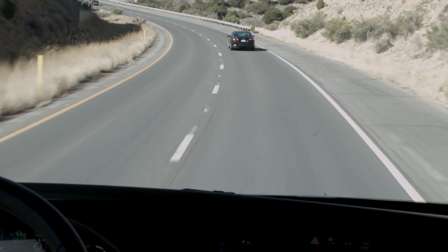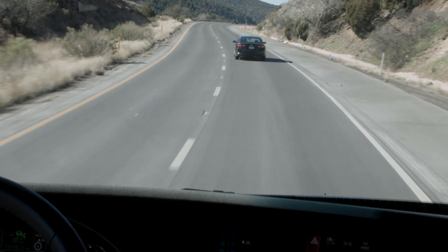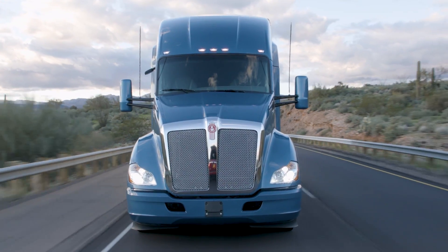Currently, we're following a car at 62 miles per hour. The cruise control is actually set to 65, but the car in front is going slower, so the vehicle is matching its speed with a following distance of 2.1 seconds. Now that the car has changed lanes, the truck resumes the set cruise control speed.